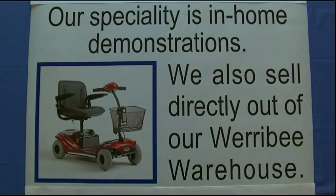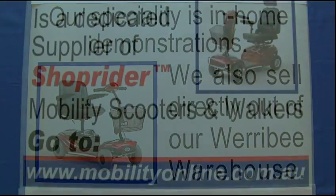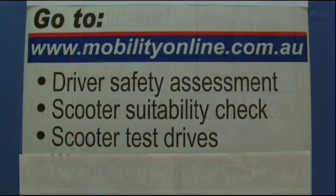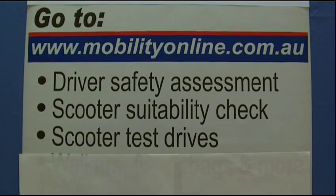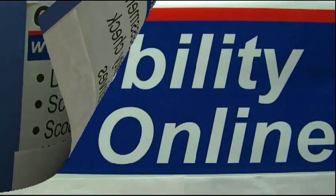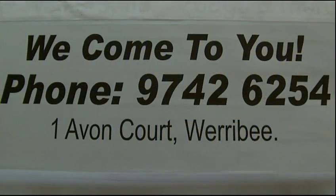Our speciality is in-home demonstrations. You can come to the warehouse by appointment to see the scooters, but we preferably come to you. We're a dedicated supplier of ShopRider only scooters, no other brand. We like to bring to your house to do driver safety assessments, suitability checks, and you can have a test drive. So give us a call, Mobility Online. Thank you very much for listening.